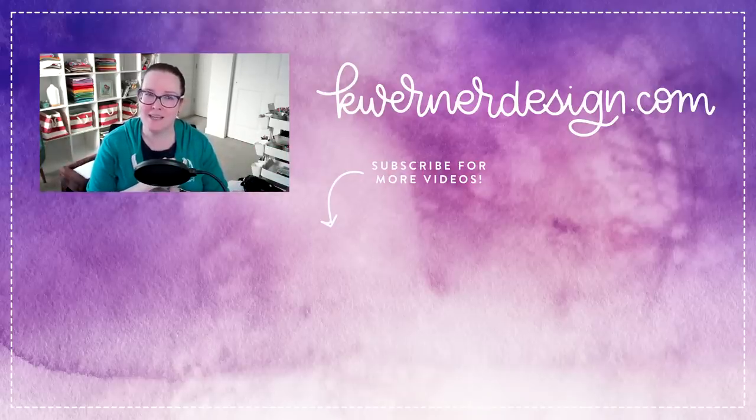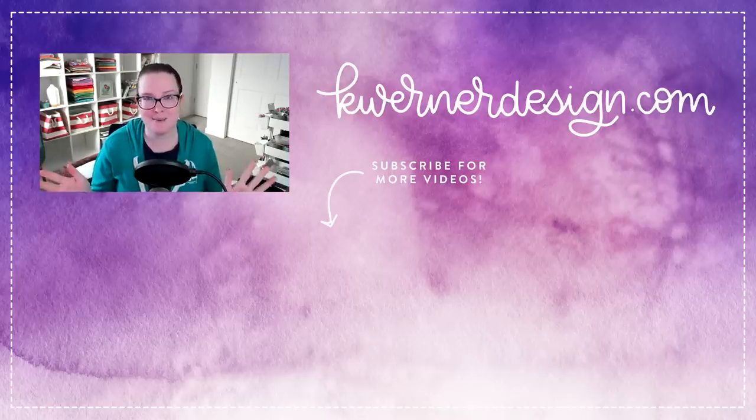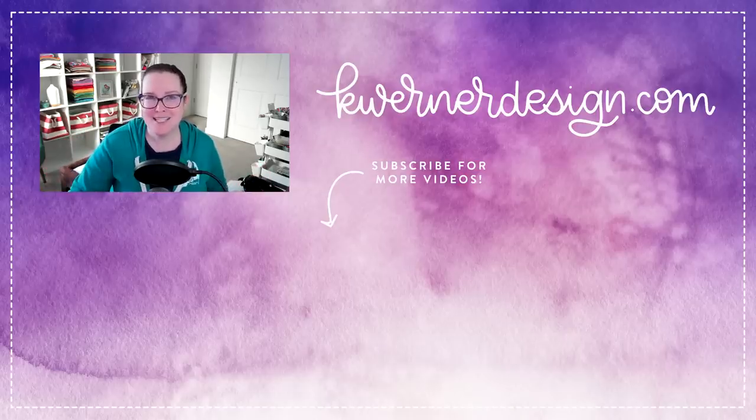Thanks so much for watching today. I have a card video coming out using Simon Says Stamp's brand new release that comes out Wednesday night/early Thursday morning, so watch for that. I will see you guys in another video very soon.